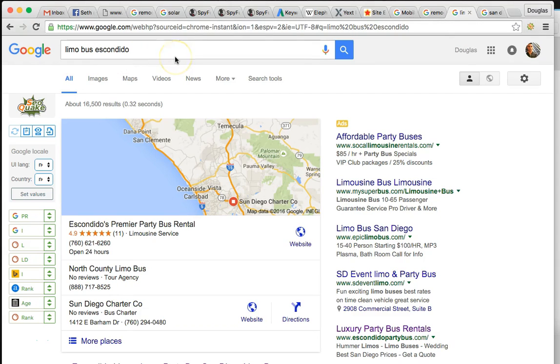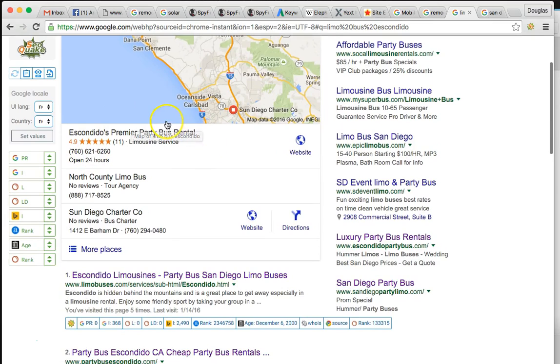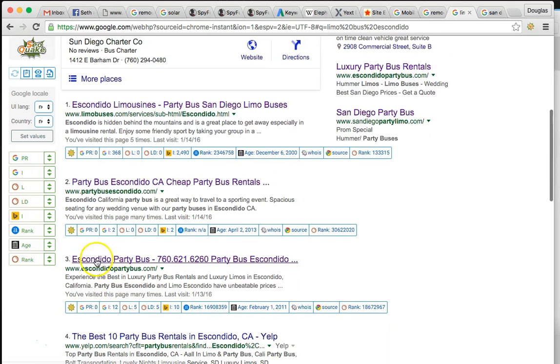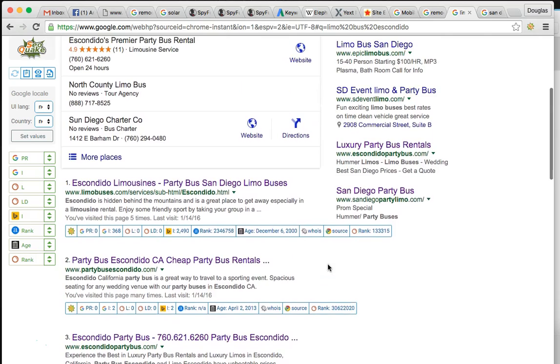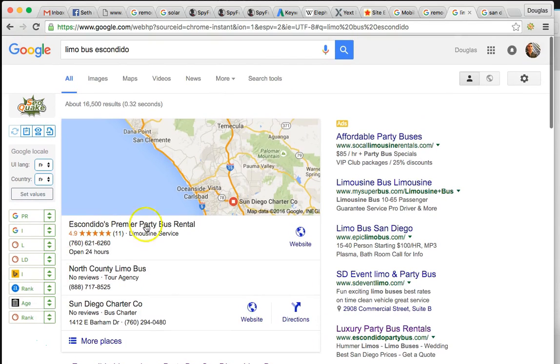I have a limo party bus client in San Diego. I did a lead gen site for them. Here's the keyword 'limo bus Escondido' - a very popular search term. Right here they're ranked number one in the maps - Escondido's Premier Party Bus Rental - and number three in organic. This is a relatively new site, but they're generating over 200 calls and emails a month. They do deals for at least a grand a piece in the Gaslamp downtown San Diego, so they're very successful off this site.